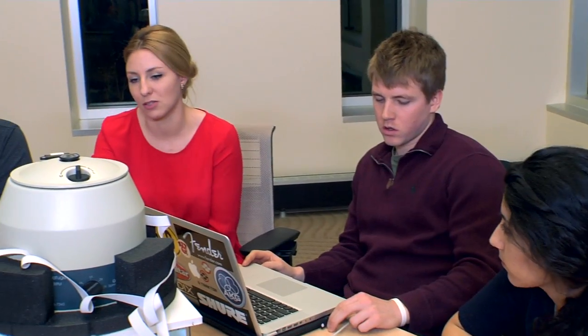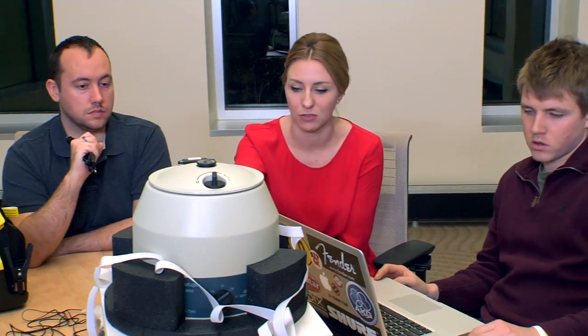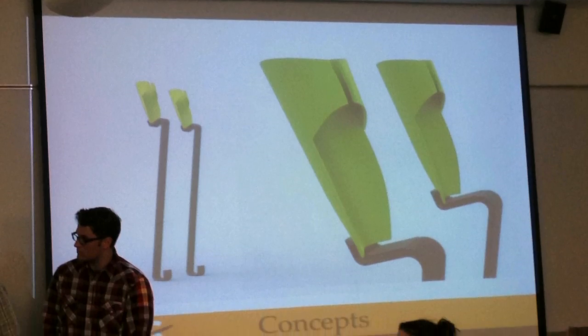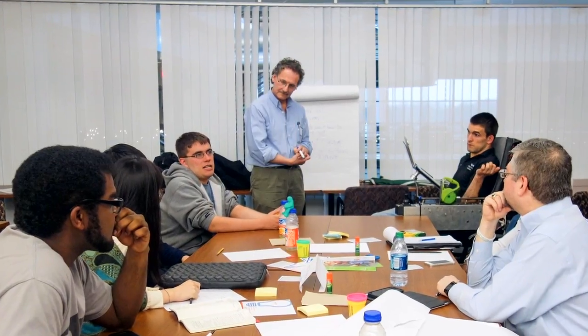The Idea Lab is really a culmination of a lot of ideas that RIT stands for. It brings together great innovators from all over the college to come up with solutions to real-life problems. The Idea Lab takes real problems and presents them to RIT — not to just one discipline, but to multiple disciplines across the RIT student base.